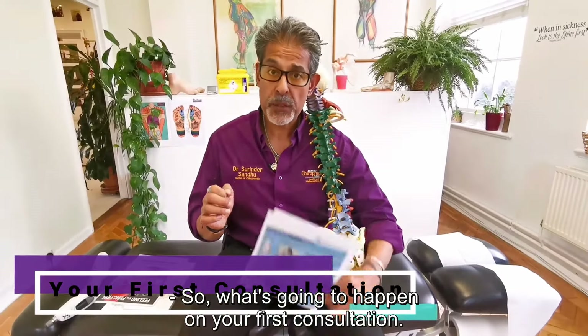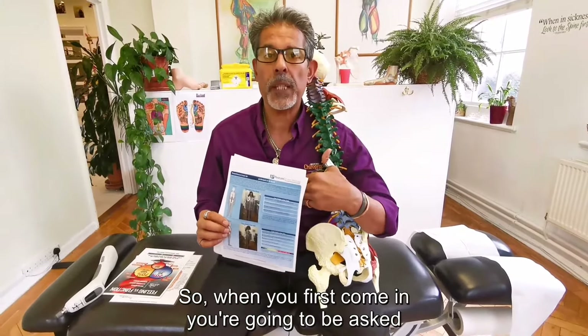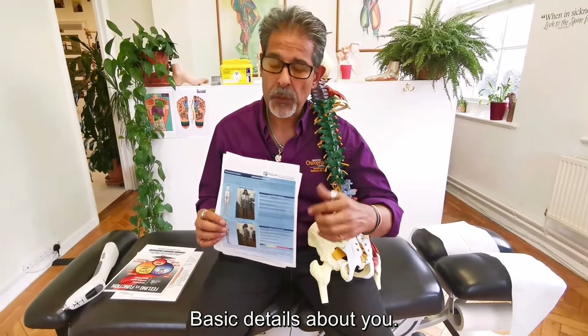So what's going to happen on your first consultation? Hi there. We're standing with Dr. Chiropractic from Bedford Chiropractic Clinic. So when you first come in, you're going to be asked to fill in a form. That form is just going to give us some basic details about you.